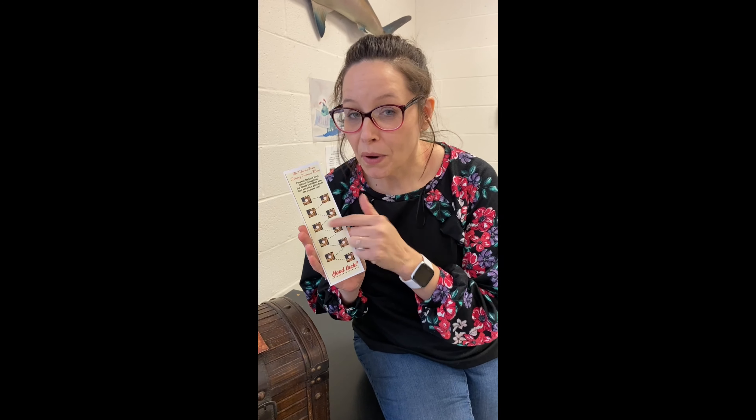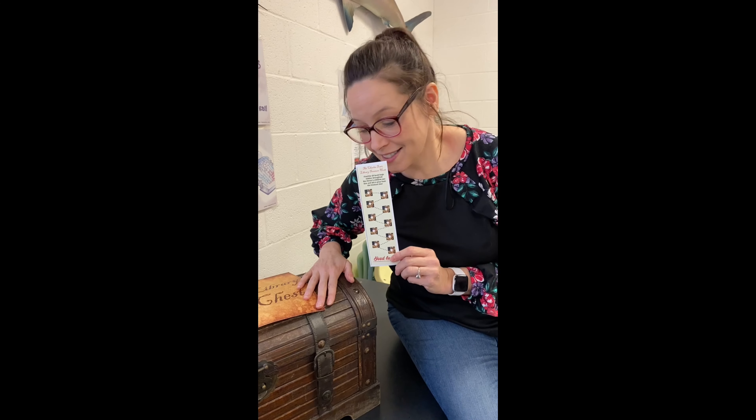You come in, you grab a treasure map bookmark, you find the 10 bugs in the library, you mark them off on your treasure map, and then you get to come pick a treasure out of the treasure chest.